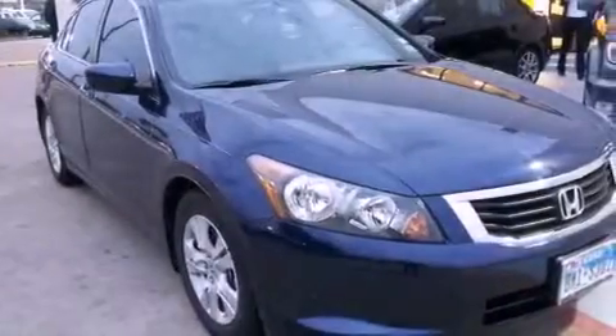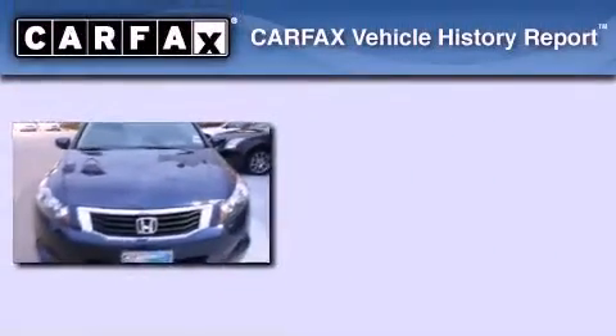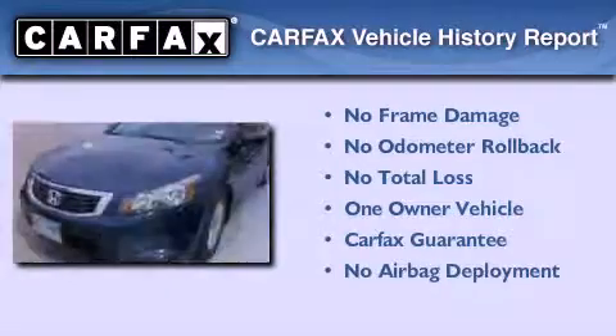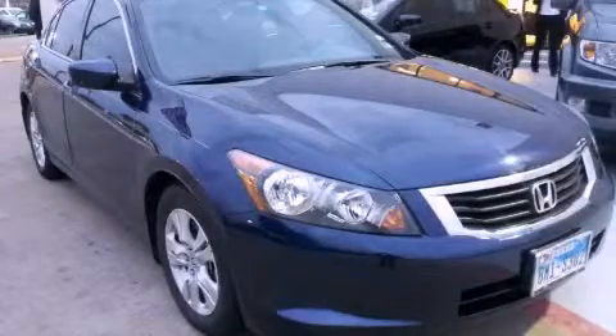With an EPA estimated rating of 31 miles per gallon on the highway, its fuel efficiency will save you time and money. This Honda has had only one owner and it qualifies for the Carfax buyback guarantee. We invite you to contact us today to learn more about this vehicle.